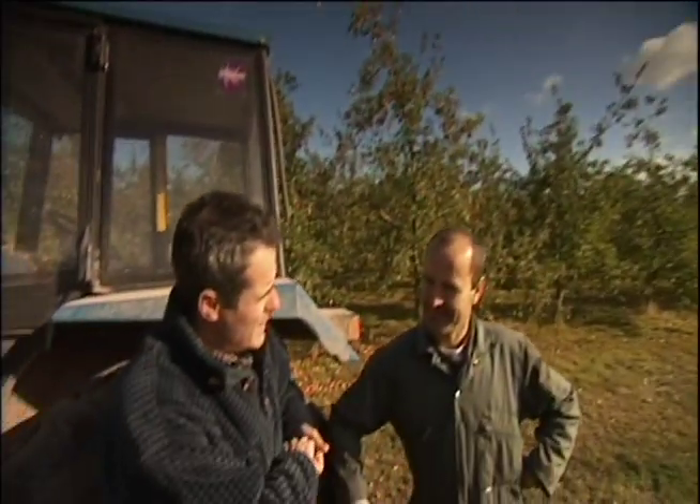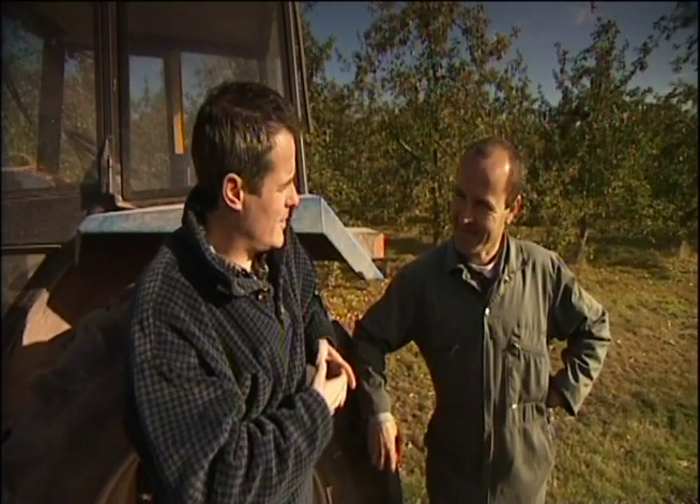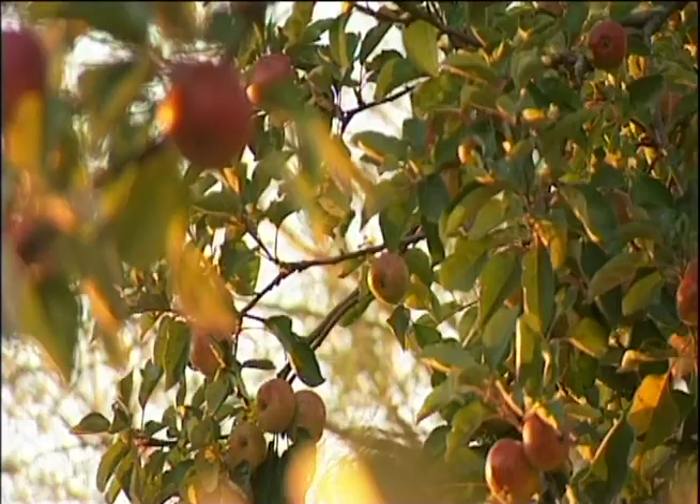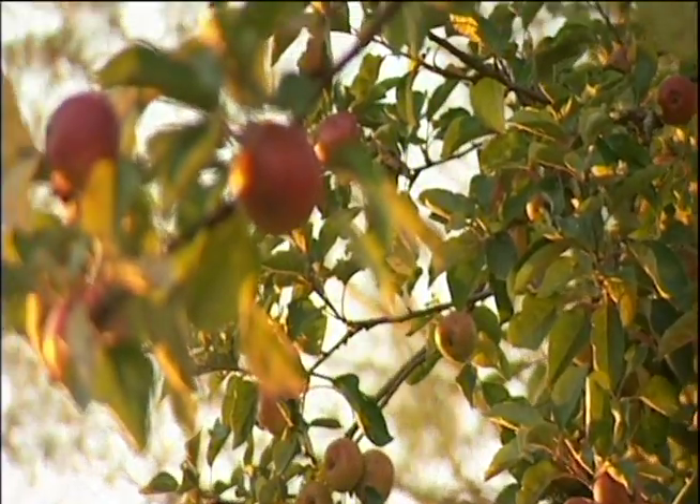So Martin, you're the head orchard man — does he pay you in cider or does he pay you money? No, I don't think I could drink that much cider, unfortunately. But you do taste it every day, don't you? Yeah, I usually have a drink before my dinner just to make sure the cider is up to scratch.